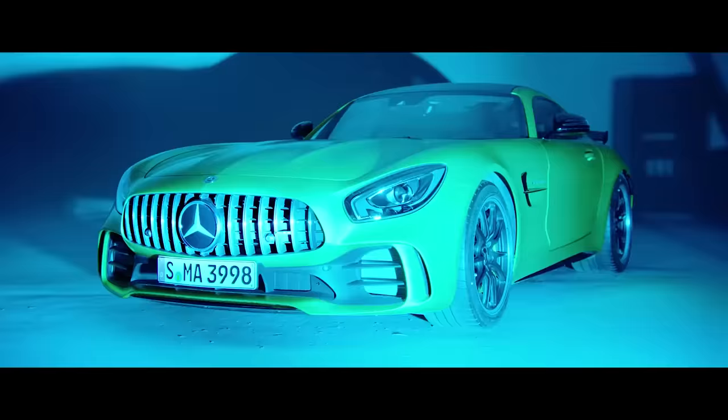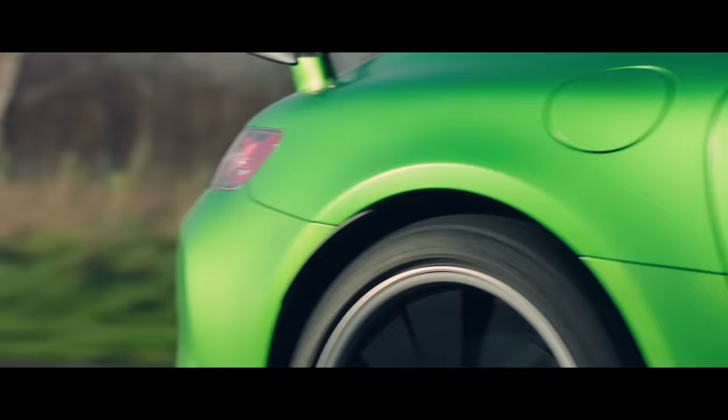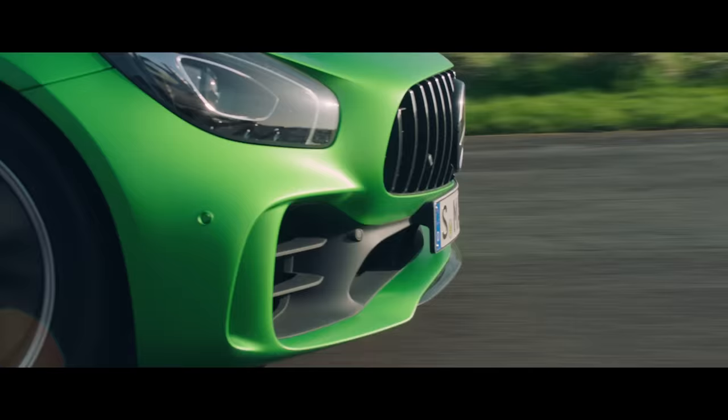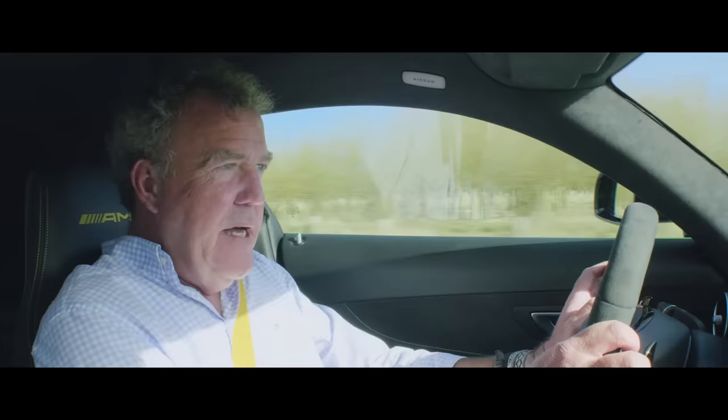Unfortunately, however, because the stylists were allowed to do what they wanted, the engineers then stuck out their bottom lips and said they wanted a free hand too. The trouble is that, unlike car stylists who are flamboyant and usually drunk, car engineers tend to be very sensible. You can tell this just by looking at their trousers.